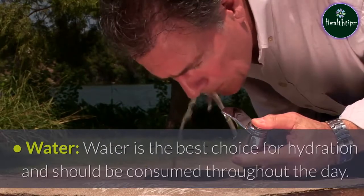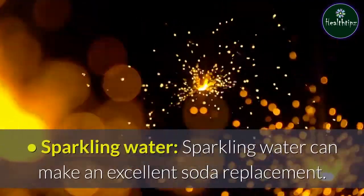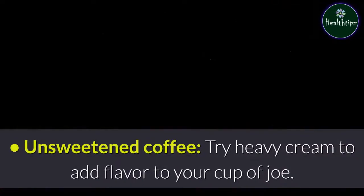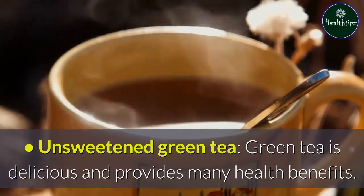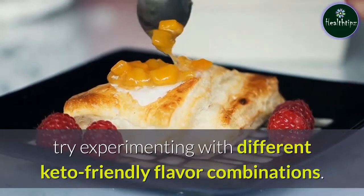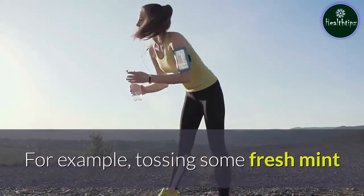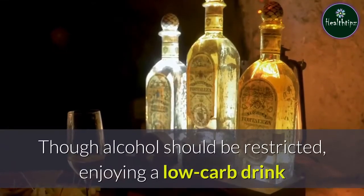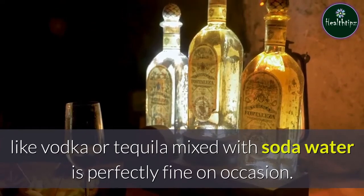Keto-friendly beverage choices include: water — the best choice for hydration, should be consumed throughout the day; sparkling water — can make an excellent soda replacement; unsweetened coffee — try heavy cream to add flavor; unsweetened green tea — delicious and provides many health benefits. If you want to add extra flavor to your water, try experimenting with different keto-friendly combinations, like fresh mint and lemon peel. Though alcohol should be restricted, enjoying a low-carb drink like vodka or tequila mixed with soda water is perfectly fine on occasion.